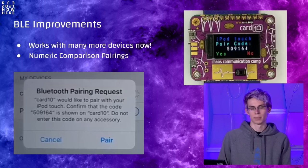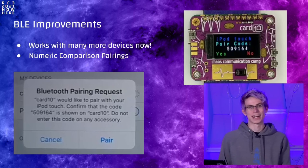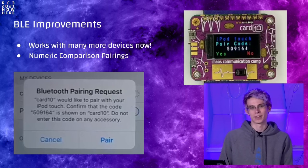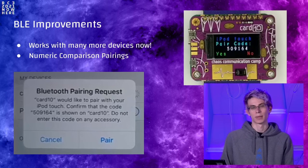Another area improved a lot is BLE. We worked hard on making BLE more reliable, especially getting it to work reliably with newer generation Bluetooth devices. We also added security — if you remember, during camp people were randomly dropping files onto other people's Cardios. This is no longer easily possible because now there's a numeric comparison code which you need to accept on Cardio before a successful pairing. You can now also implement your own BLE services from MicroPython, which allows a lot more.